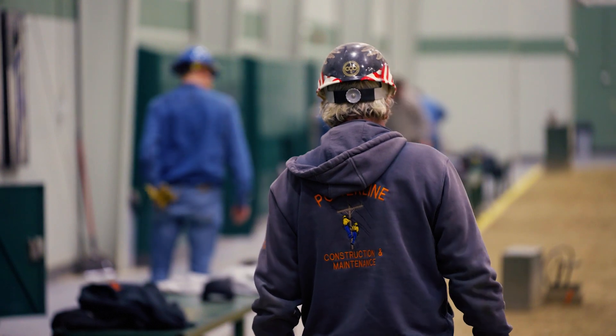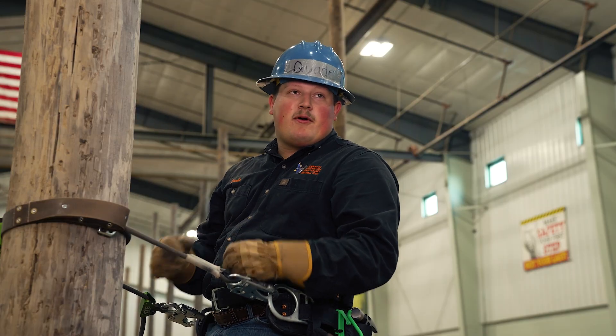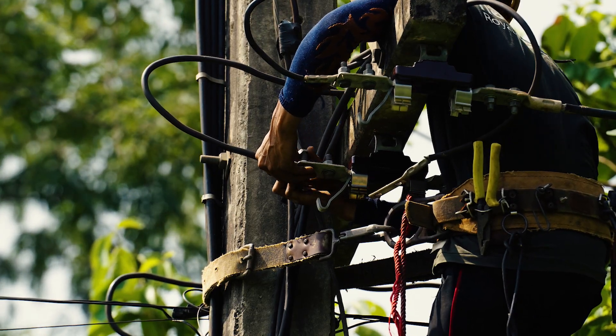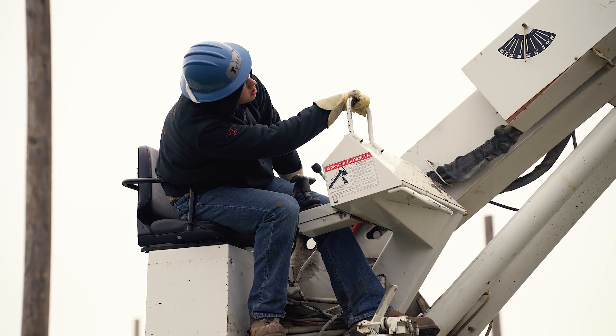Mitchell Tech trains us for everything. We learn how to mount transformers and stuff on these wooden poles while being on them ourselves, and we learn how to make jumper connections and all that. A lineman does a lot of things other than just being on the pole — they can be in a bucket truck working on lines.